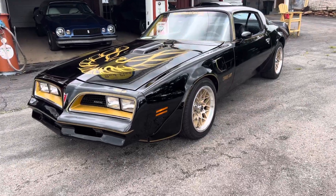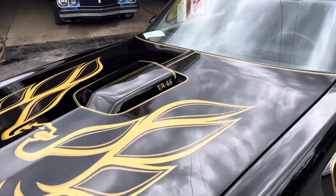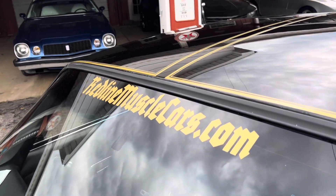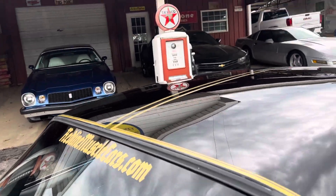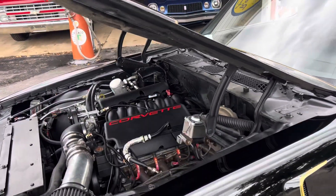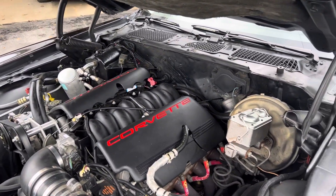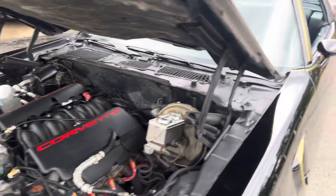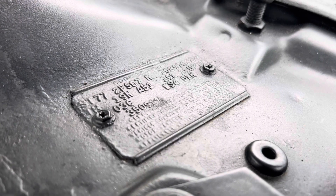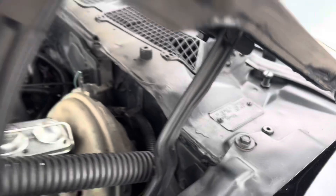Hey everybody, this is Fred with redlinemusclecars.com and redlineautosports.com. You're looking at our 1977 Code 19 Starlight Black Bandit LS1 restomod. This car starts and runs easy. There's the WS4 for Trans Am, the Code 19 for the black interior and the black exterior.